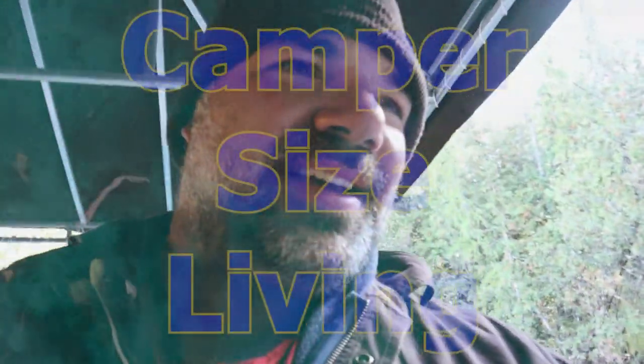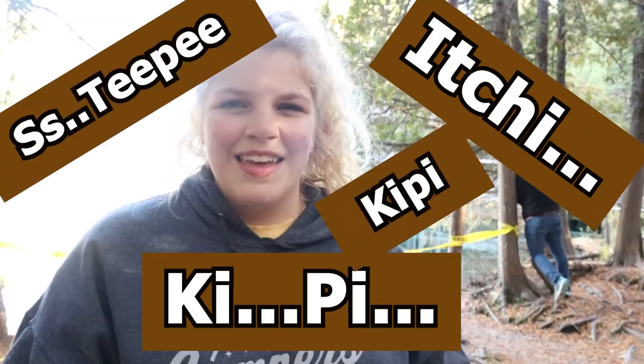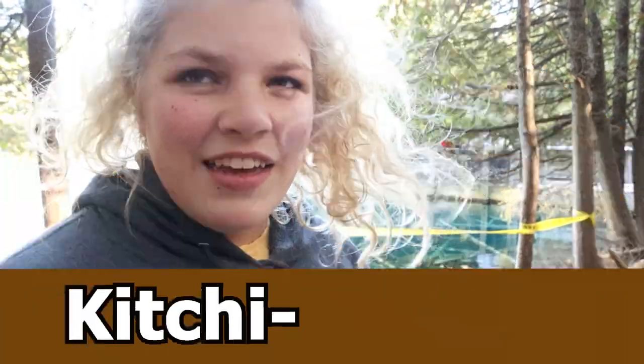That is so wild. That's so crazy. Hey guys, we're at Palms Book State Park and we're gonna be going on the Itchy... Kippy... Steepy... Kippy? It's really hard to say. Kippy... yeah, I think that was it. Nailed it. We're gonna be going on this raft tour — it's a spring-fed lake and it's super clear and you can see straight down. I think it's like 70 feet deep, but I'm not quite sure. I'll get back to you on that.